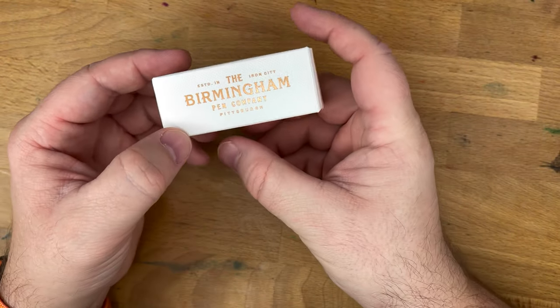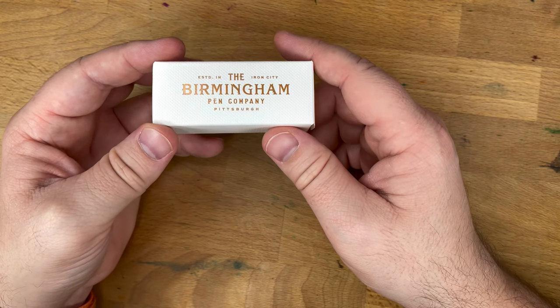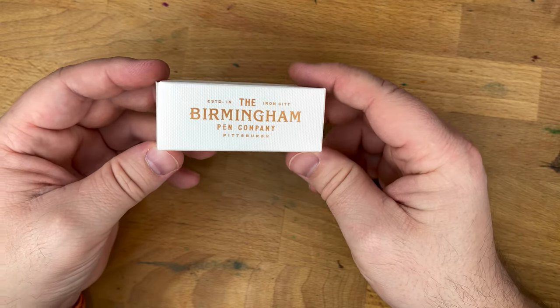Hello, folks. This is InkDependence. I am Mike, and this is an ink from the Birmingham Pen Company. You have seen inks from the Birmingham Pen Company here on the channel before. In fact, they have one of my very favorite blues, which is the Cathedral of Learning Panther Blue.